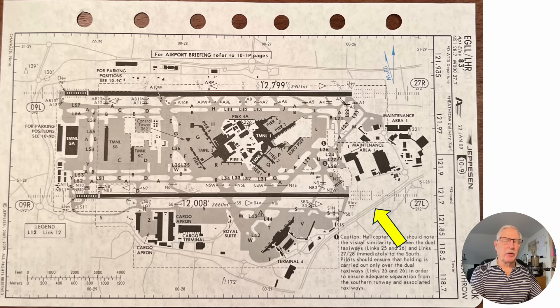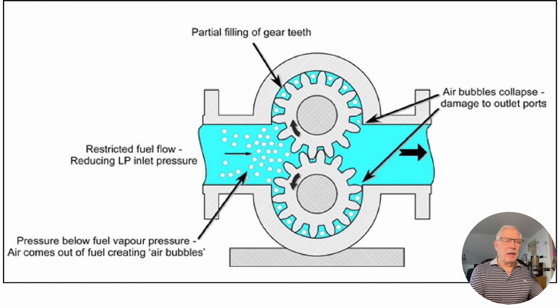Here is runway 27. They were coming into 27 Left, which is a typical approach I've flown many times. After this accident, the aircraft was moved off to the side of the runway; they put a fence around it but it was very visible when you came in to land. The fuel pumps on the aircraft had evidence of damage due to cavitation, meaning the fuel pumps on the engine were not getting fuel at sufficient pressure — they were getting air bubbles causing damage to the pump.